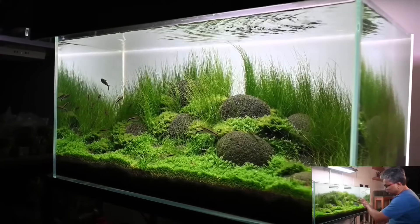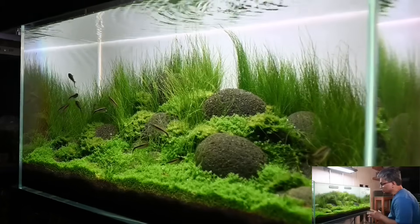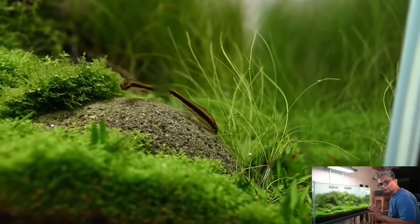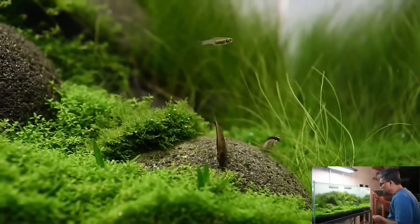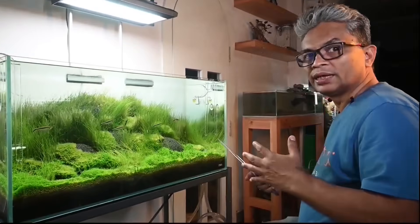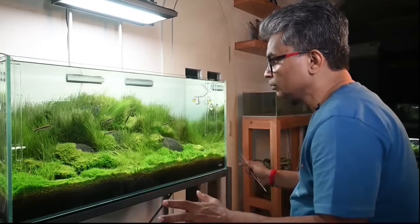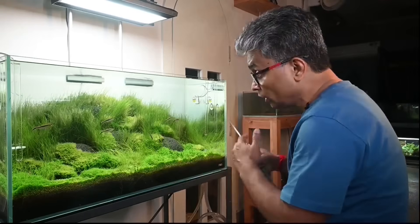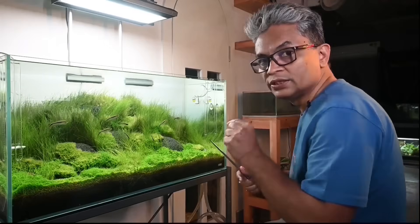This aquarium in front of me used to be one of the most beautiful aquariums in the Ripples gallery. It is a Iwagumi layout with round black volcanic rock and grass sowing. You can see the HC beautifully pearling, but then suddenly something has happened — now the aquarium is filled with black brush algae and fuzz algae. That's what we are going to answer in this video.